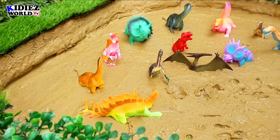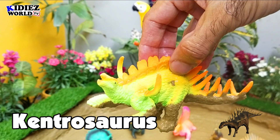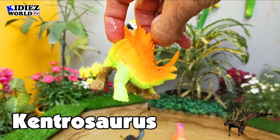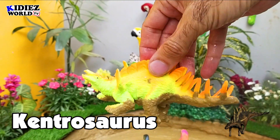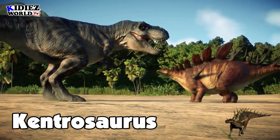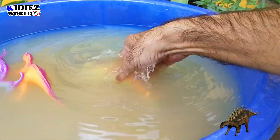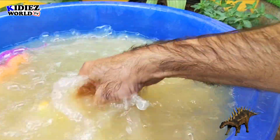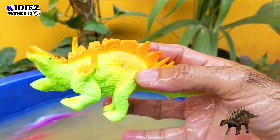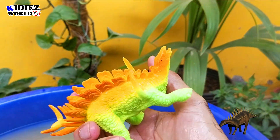Let's check out the next one — Kentrosaurus, the spiky lizard. By diet they are herbivorous, and they were on earth around 150 million years ago — that is the late Jurassic era. Their fossil was found in Tanzania. These are armored dinosaurs, specially their back spikes, and their length was around 5 meters, which is quite big in size. Kentrosaurus.